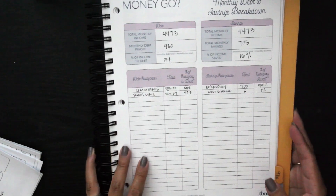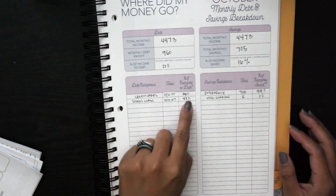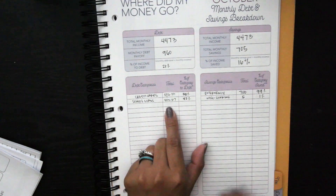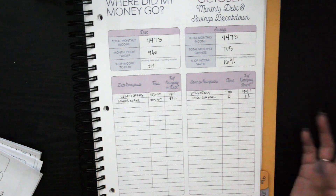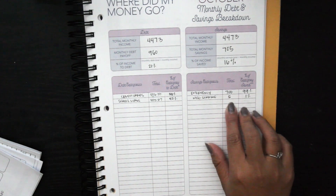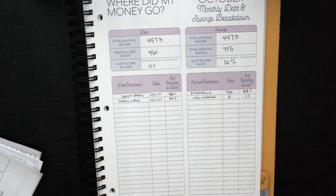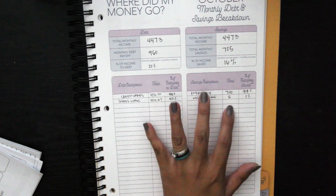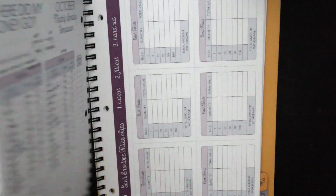For the monthly debt and savings breakdown: 58% of money paid toward debt went to credit cards and 42% went to my student loans. Of our savings, 99% of the $705 went into the emergency fund, and $5 went into a sinking fund — that $5 auto-transfer has been set since we opened the account and I've never changed it, though I probably should increase it.